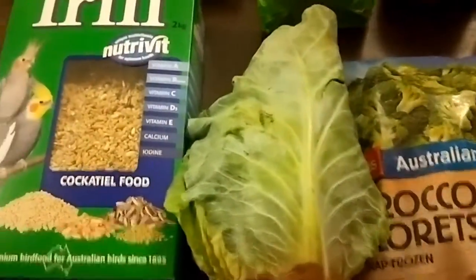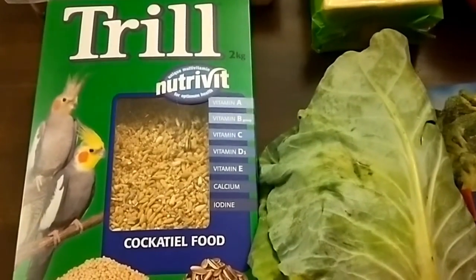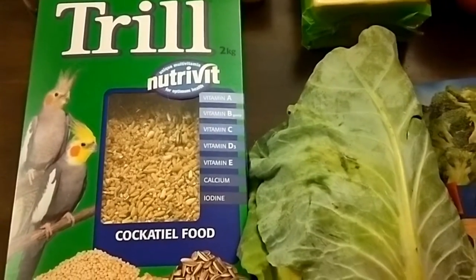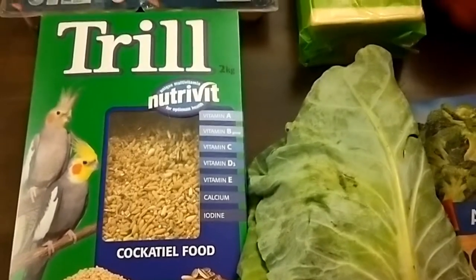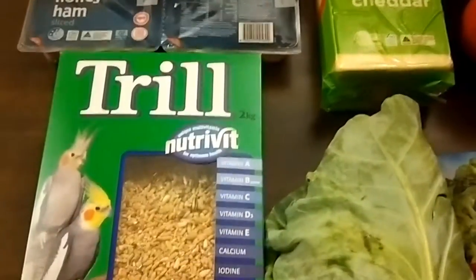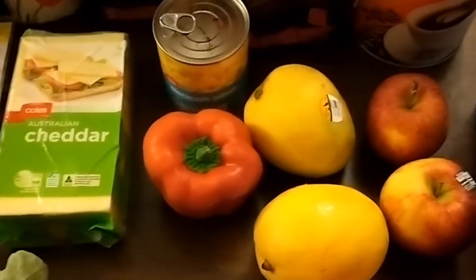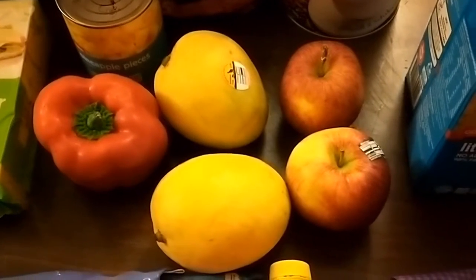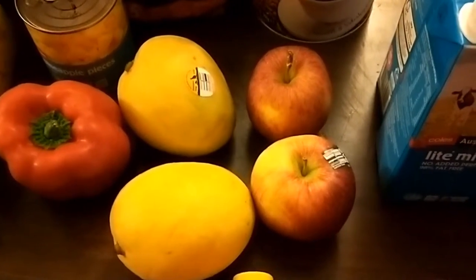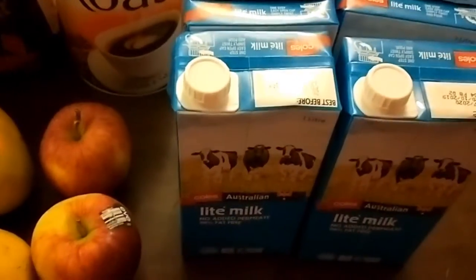I also got bird seed — it's only about 60 to 70 cents more expensive to get the brand name rather than the home brand bird seed that our cockatiels have — a four-pack of honey, a kilo of cheese, some tinned pineapple, capsicum, two mangoes, and two apples for school lunches.